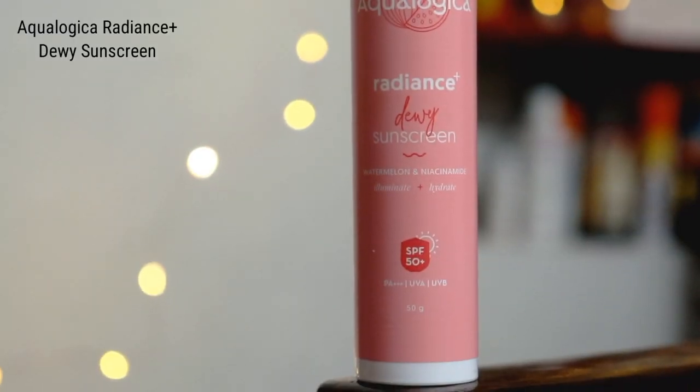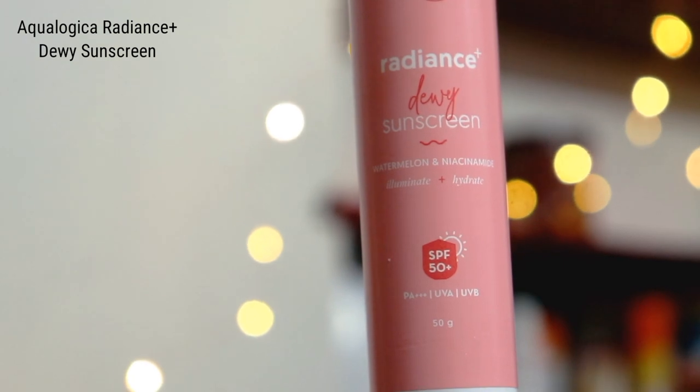It has a unique water lock technology that locks moisture in the skin. What I do is, first I use sunscreen and then I use these Dew Drops. For sunscreen, I'm using the Aqualogica Radiance Plus Dewy Sunscreen.